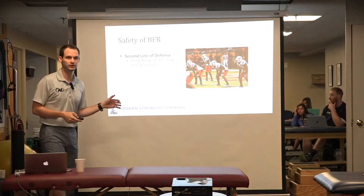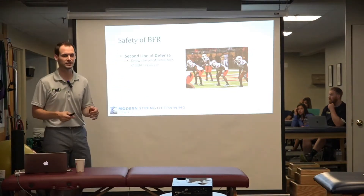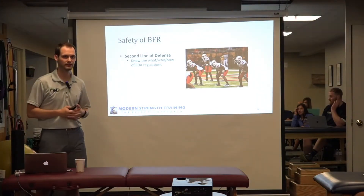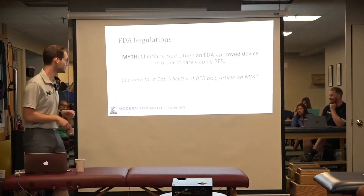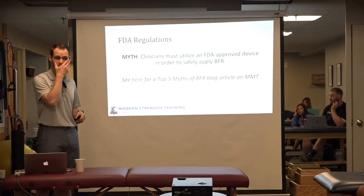I had the distinct pleasure of staying on the FDA phone line for two hours. When I finally got a hold of someone, they said to check the website because it has all the regulations listed there. So I went to the website and spent a lot of time researching this.